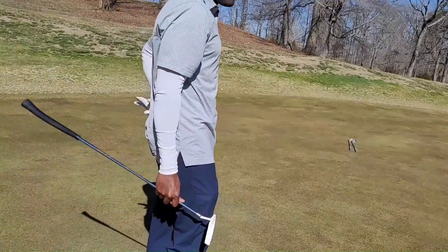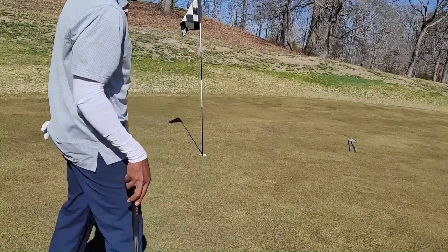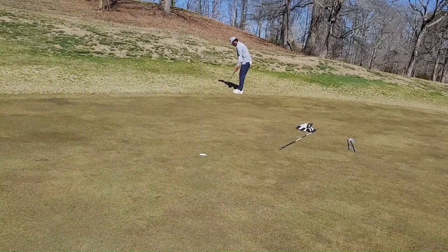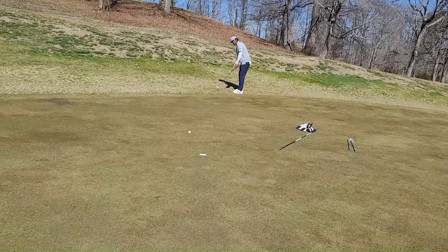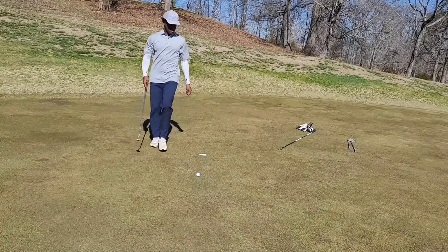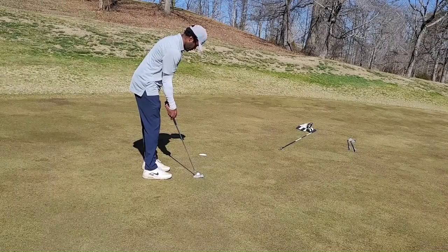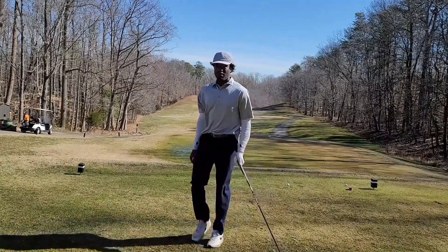Bit of an awkward lie there from the fairway, but got about 20 feet here for birdie. It's going to be a sliding downhill putt — let's give it a run. That's a good roll there.